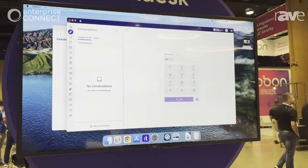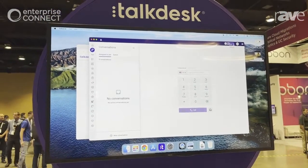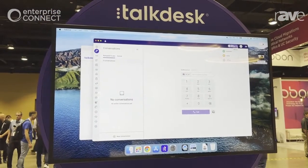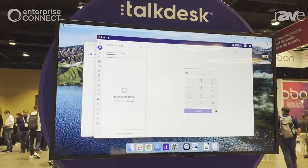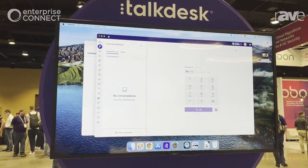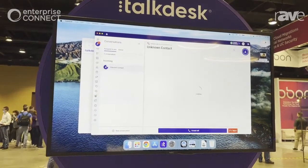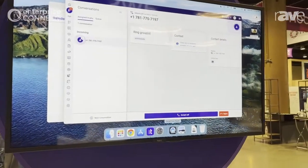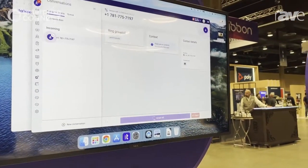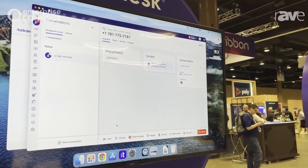I'm dialing in now — I made a quick mistake, I need to put my status to available. And let's call in now. A call is coming in and the agent is able to accept this call. I'm putting this on mute for the purposes of CCW because there are a lot of people here.